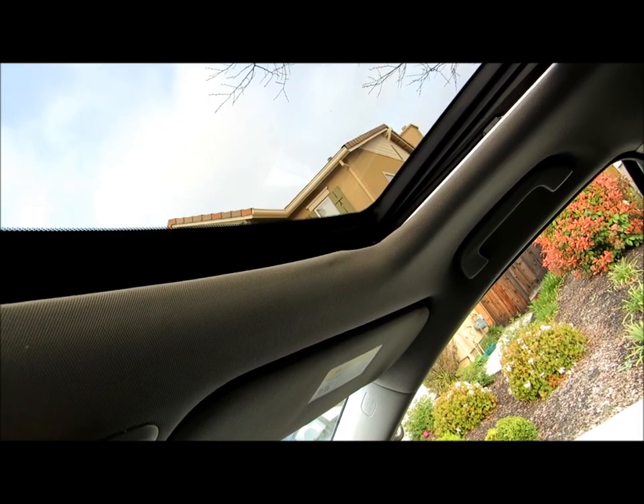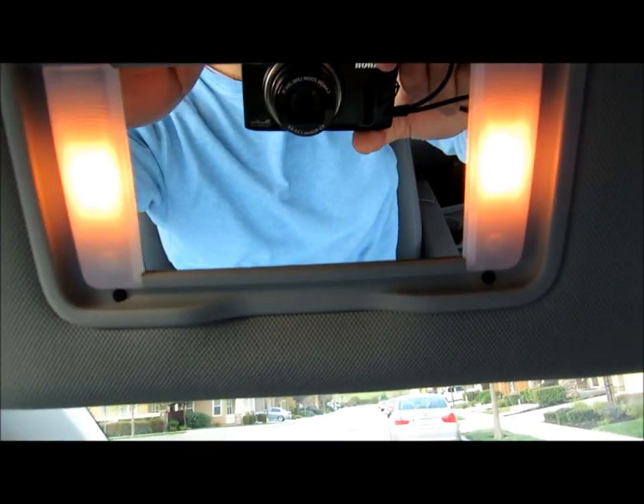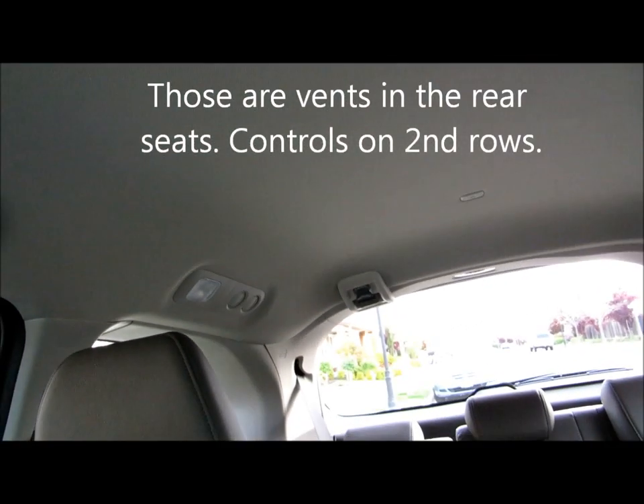This one also comes with a moonroof — you can see the nice wide sky. There are vanity mirrors on both sides, driver and passenger. You also have climate control for the rear seats over here. Even the rear seats have climate control. You can also see the seat belts for some of the rows are up at the top.